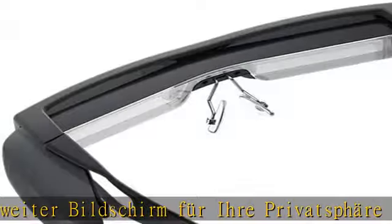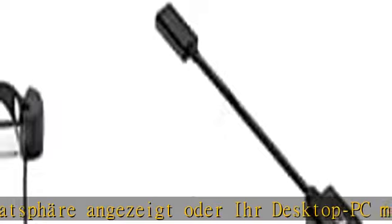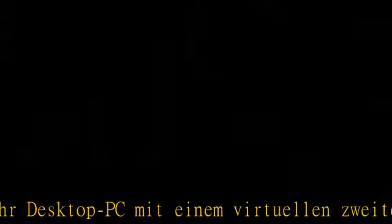Das entspricht einem externen Monitor oder Projektor. Die SiOLED-Technologie von Epson sorgt für hervorragende und farbechte Wiedergabe sowie scharfen und kontrastreichen Kontrast.